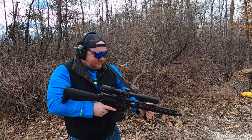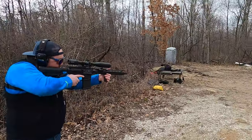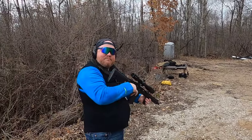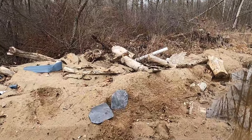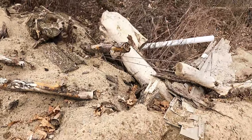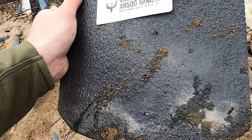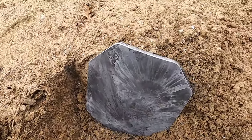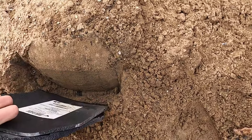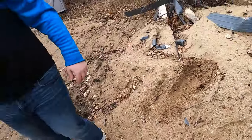Next up is .308 out of a Springfield Saint, full metal jacket. Direct hit — probably the hardest-hitting round so far in terms of energy transfer, knocking off more material than even the 500 S&W.